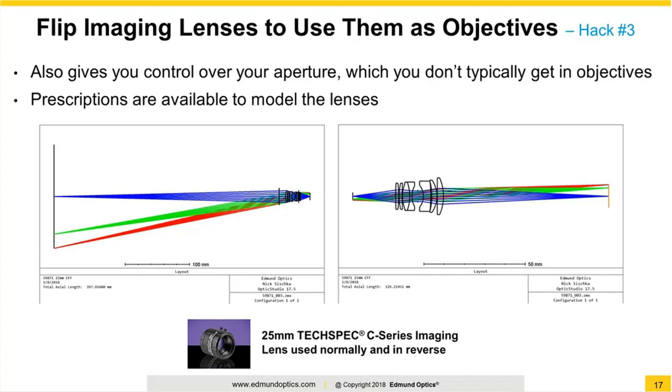If we take a machine vision lens like our C-series imaging lens — these are fixed focal length lenses — shown on the left-hand side with your object to the left and your image to the right, that's the typical use. However, if you flip that around backwards and now have the sensor side of the lens towards your object, you can use this much like a microscope objective and get higher than 1x magnification. Here we show it as a 3X magnifier using an off-the-shelf lens. These have some advantage over a microscope objective in being more customizable, getting different magnifications, and you can also control your numerical aperture — these lenses typically have an adjustable iris to find the right balance of light collection, resolution, and depth of field.